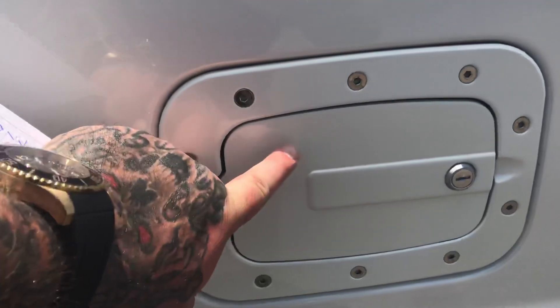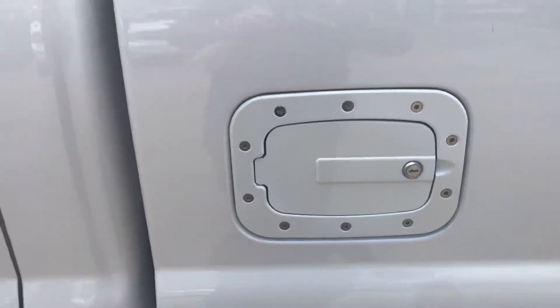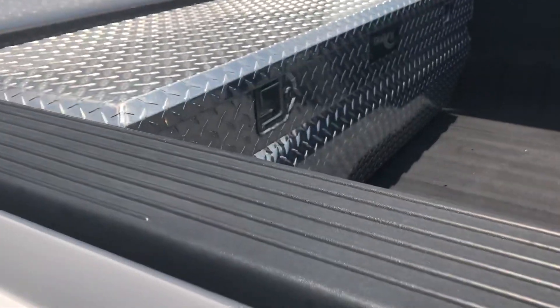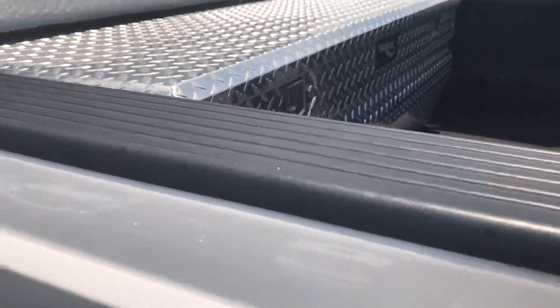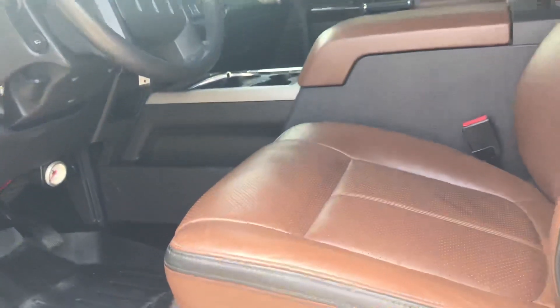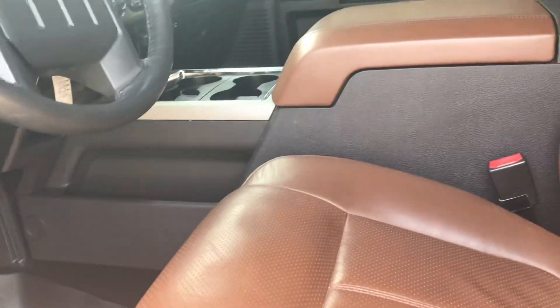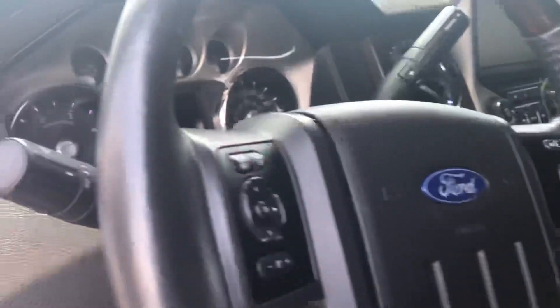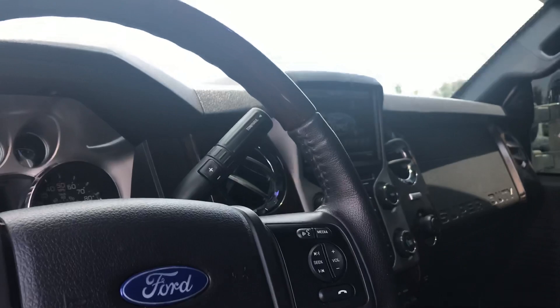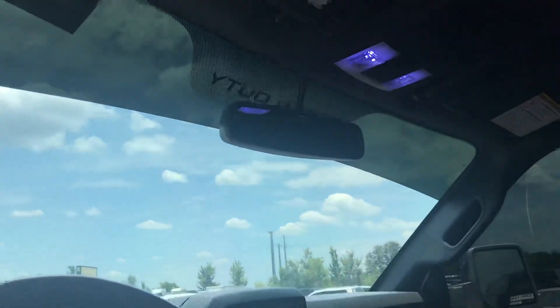That's a really nice touch. That's a beautiful truck. Got LED lights on top.